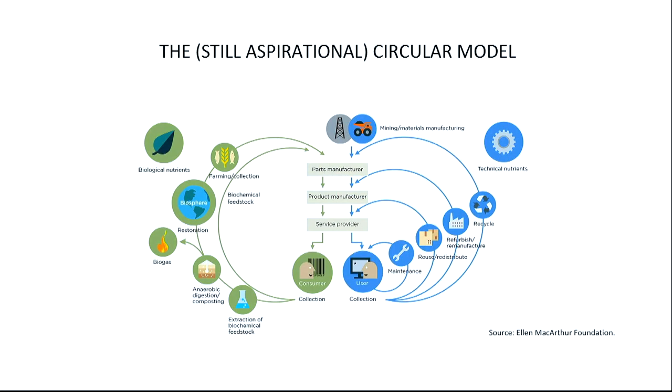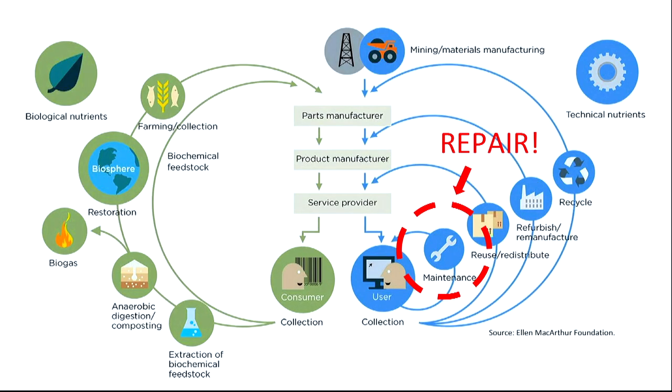A more advanced model — the Ellen MacArthur Foundation's circular economy diagram — proposes looking at design, end of pipe, and extending product lifespan. That's where repair comes in: it's finally back on the map. But the problem is that repair is a crucial part of this aspirational circular economy model yet is lagging far behind reuse and recycling on the ground.